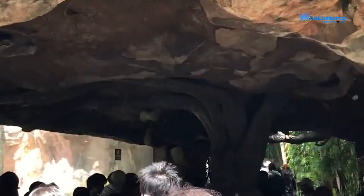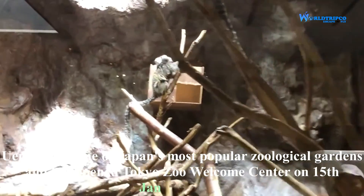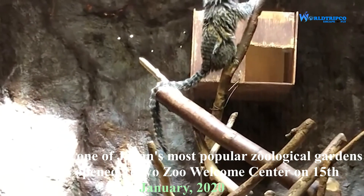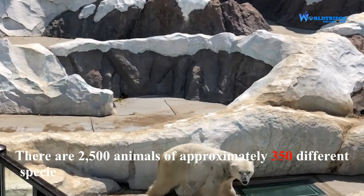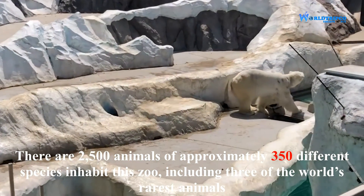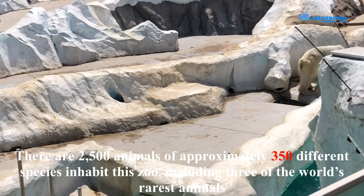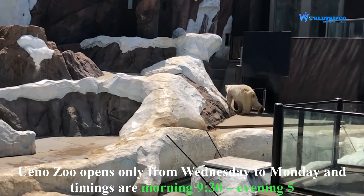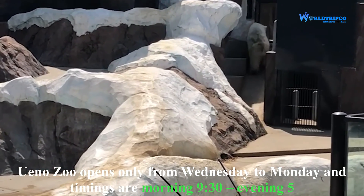Ueno Zoo is one of Japan's most popular zoological gardens and opened the Tokyo Zoo Welcome Center on 15th January 2020. There are 2,500 animals of approximately 350 different species inhabiting this zoo, including three of the world's rarest animals. Ueno Zoo opens only from Wednesday to Monday, with timings from 9:30 in the morning to 5 in the evening.